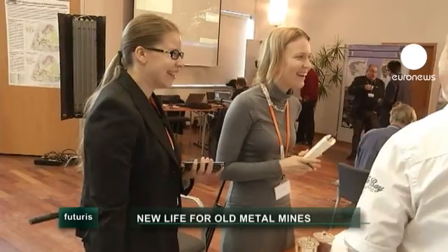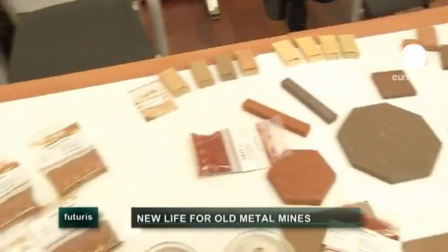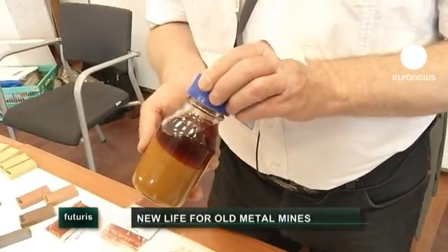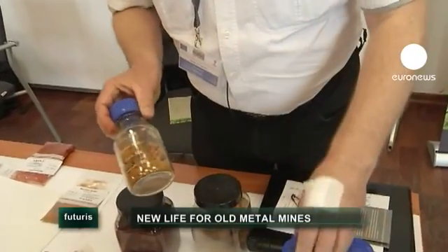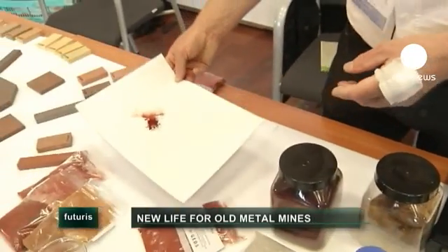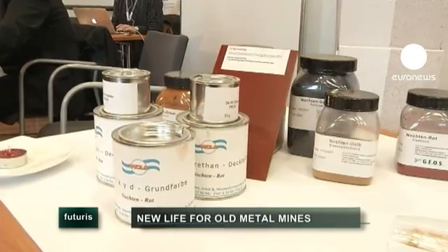Extracting value from waste is exactly what this German researcher is looking to do. He's developed a method to transform iron-rich mineral waste into materials for construction and painting. In this bottle I have a typical example of mining shaft water, full of acids and sulphates. The only creatures that can live in this environment are bacteria able to oxidise iron. The idea was to use the bacteria in an isolated reactor to control this process. At the end, we have a material we can use to produce bricks and anti-rust paint.